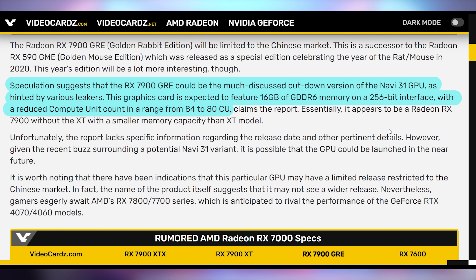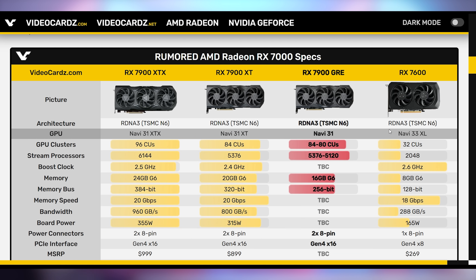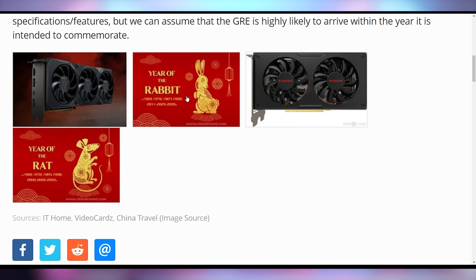But the 590 GME was actually ever so slightly less powerful than the normal RX 590, and that seems to be happening with this one too. The 7900 GRE is shipping with 16 gigabytes of VRAM — a little less than the 20 gigabytes in the 7900 XT. We're not 100% sure about boost clocks, memory speed, or bandwidth. We know it's going to be better than the 7600, but it's using a cut-down Navi 31 die. It seems like it might be a budget option, but the price hasn't been released yet.